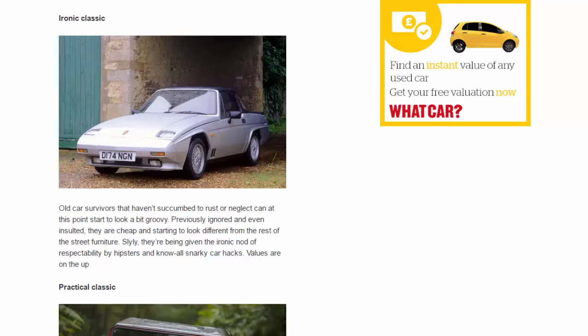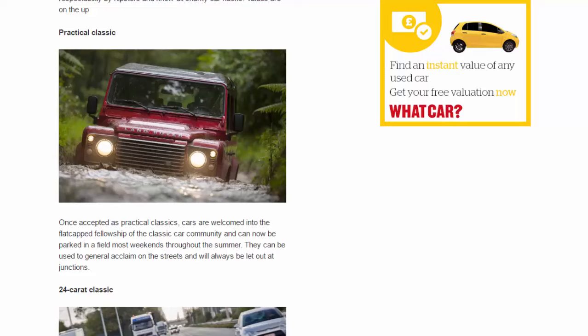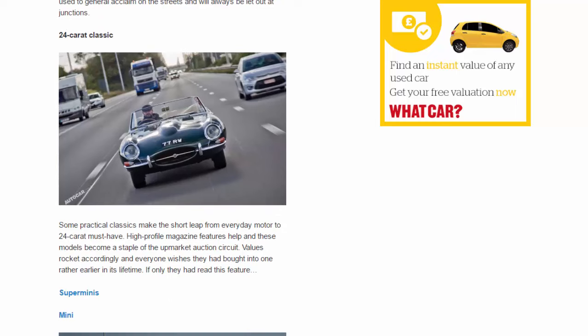Practical classic: once accepted as practical classics, cars are welcomed into the flat-cap fellowship of the classic car community and can be parked in a field most weekends throughout the summer, used to general acclaim on the streets, and always let out at junctions. 24-karat classic: some practical classics make the short leap to 24-karat must-have status. High-profile magazine features help, and these models become a staple of the upmarket auction circuit. Values rocket accordingly, and everyone wishes they had bought one rather earlier in its lifetime.